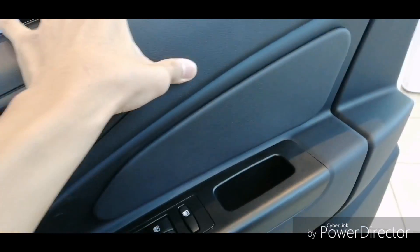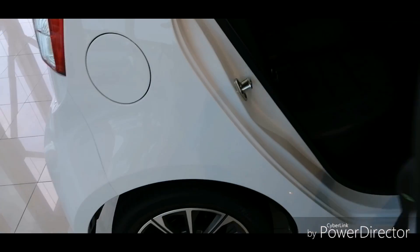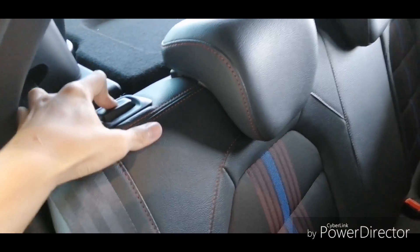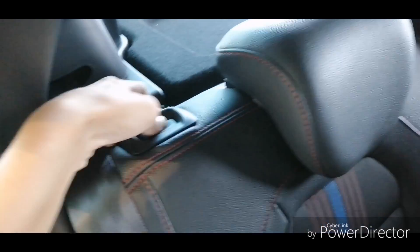Let's get to the back seats. The seat backs can fold 60:40 using the button right here. After folding, there is one step higher from the seat to the boot floor, so it may be a little difficult to load heavy items, but it's manageable.